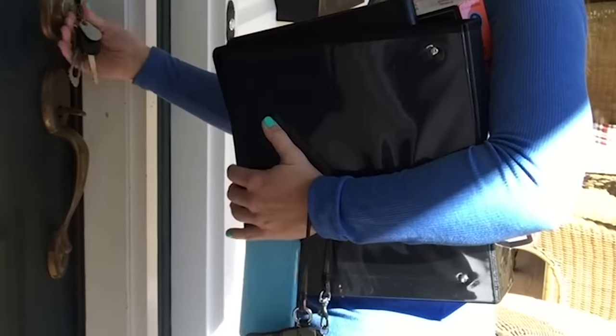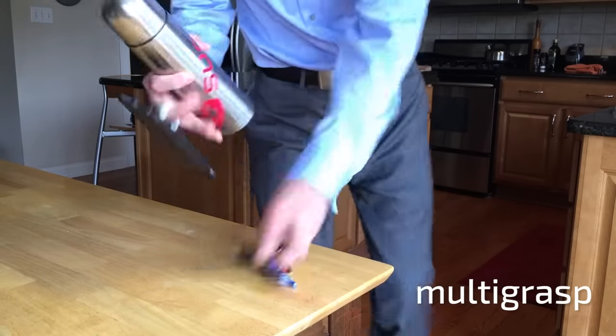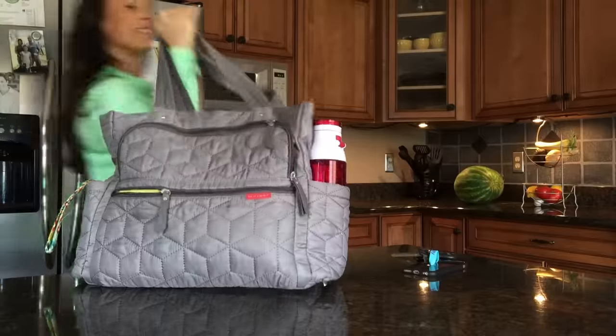And who isn't always carrying a million things at once? The Multigrasp is a lifesaver. Simply flip, grab, and go. You don't realize how nice having an extra hand is until you're in the loop.